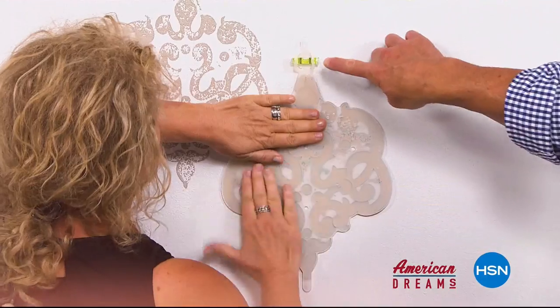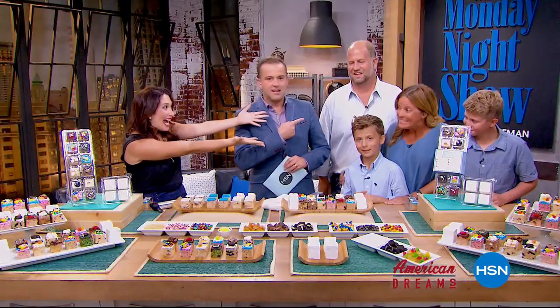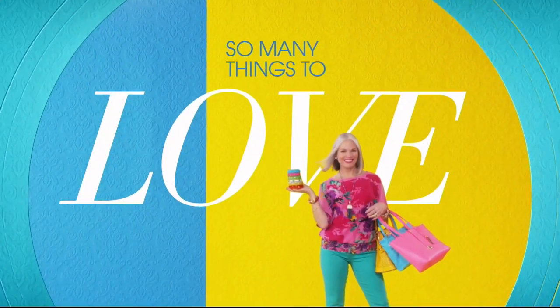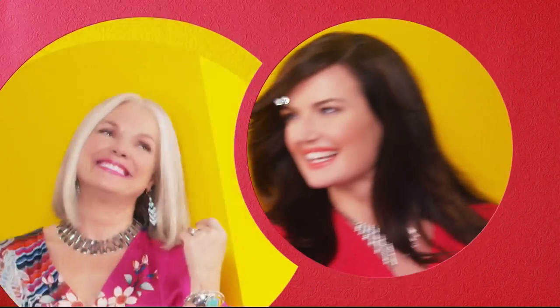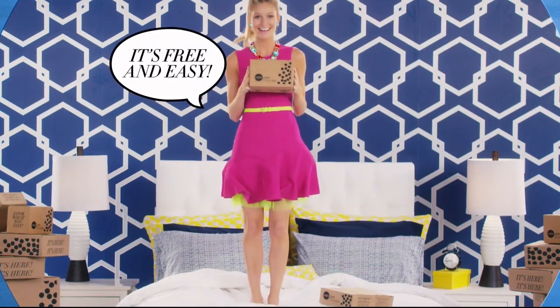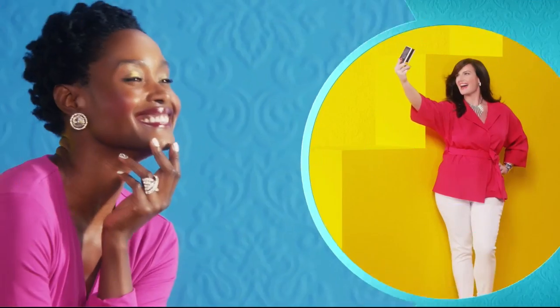Diane grew up always dreaming and wanting to create things. She sees something and sees that we can make it better. One day the light bulb just went off — 'Nobody has this. They're waiting for me to invent it.' Next thing you know, you're on HSN and the whole world's hearing about it, and it just sold out. HSN celebrates the dreamers, inventors, and entrepreneurs who follow their hearts, helping American dreams come true.